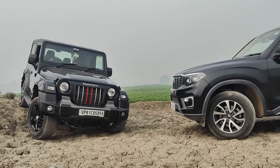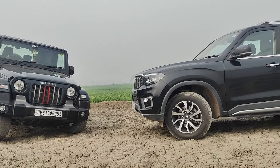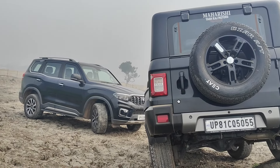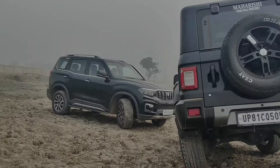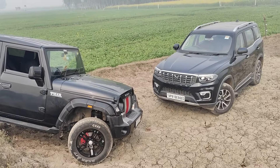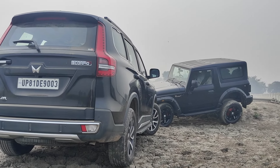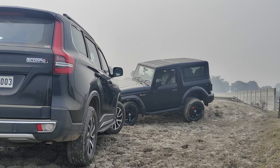What we have here is a 4x4 manual transmission. The base price is around 20 lakh rupees today. The top model is a 4x4 automatic transmission priced at around 29.5 to 30 lakh rupees.